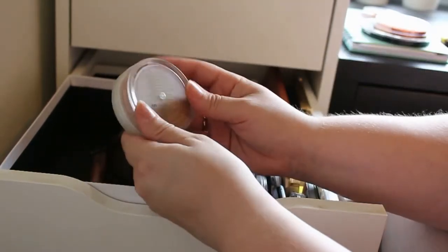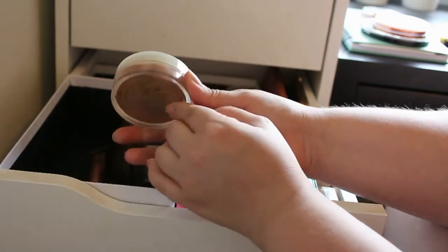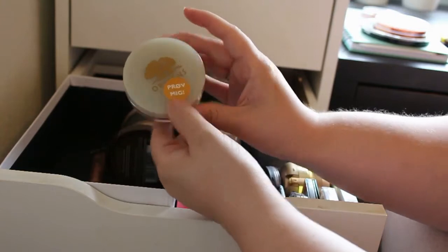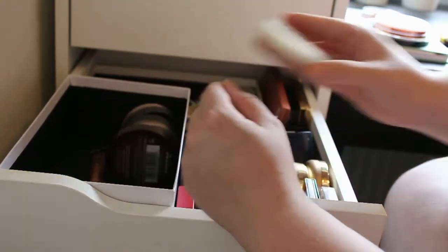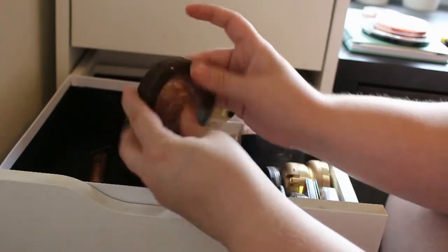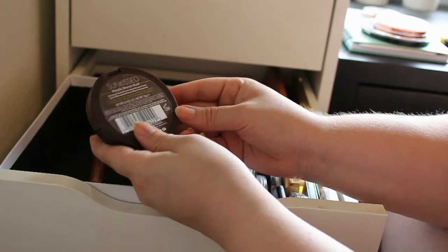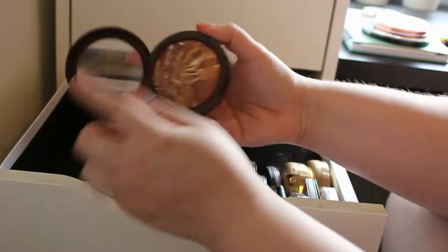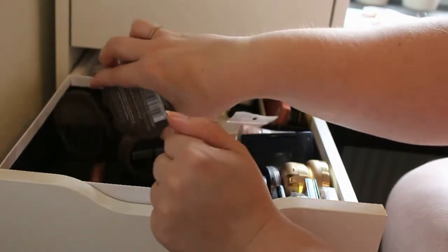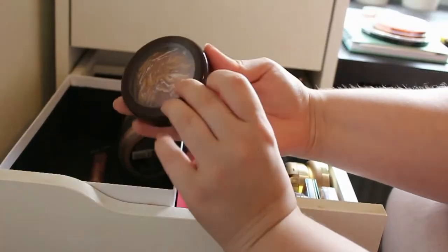And then I got another one in the shade Golden — you can use this as a bronzer maybe, but I really haven't touched this since I got it, so this is going. And then I got this — I don't know what brand — this is from Sunkist Metallic Bones and Gloss, and I have never, never ever touched it. But it's looking so pretty when you swatch it, so I'm going to keep it and see how it goes.